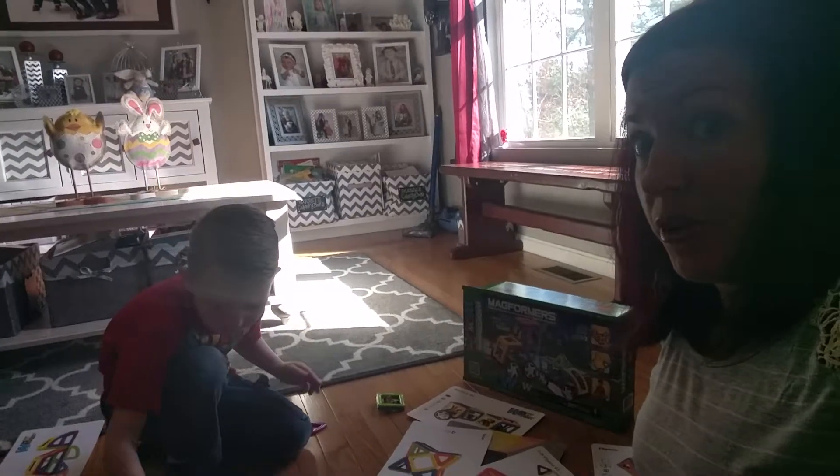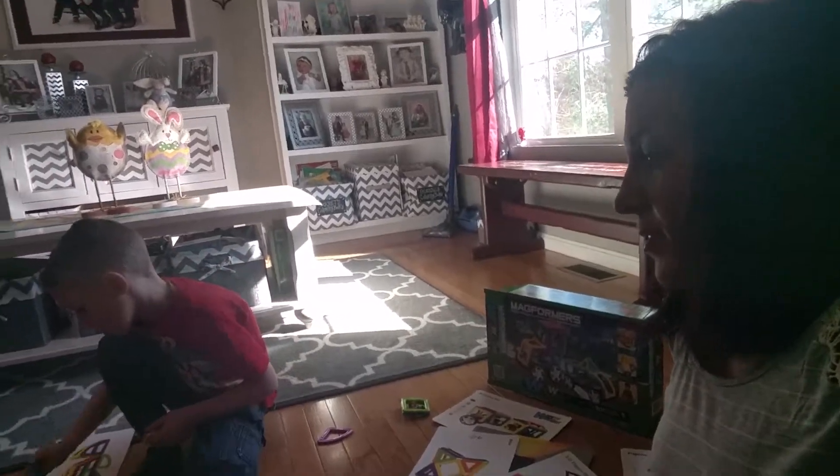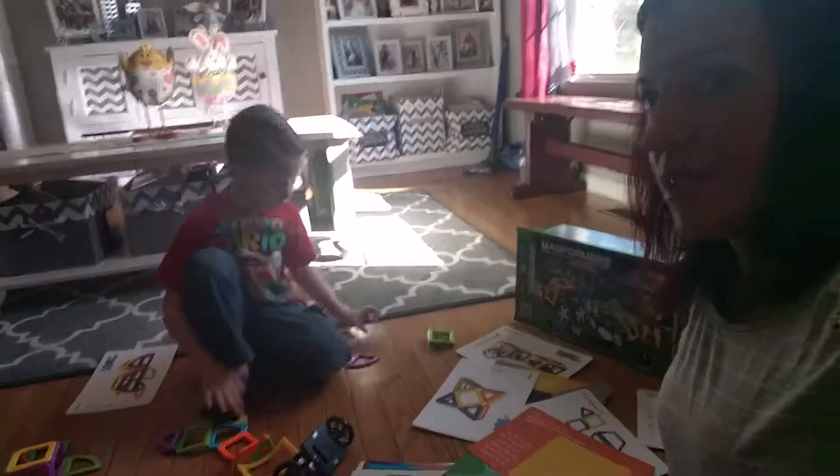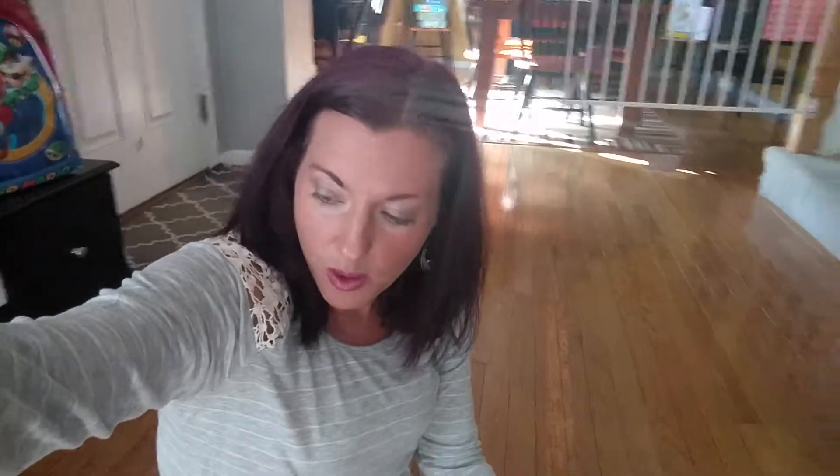These would be great for any preschool or kindergarten classroom. Garrett is five and he loves to build things, but he struggles sometimes with learning letters, words, and colors — we even had a little bit of an issue with shapes for a while. So it's a really great way to incorporate all that stuff. You have to check them out.